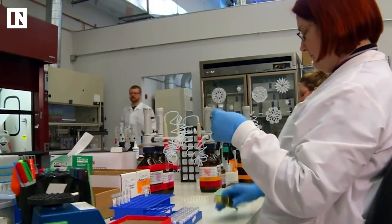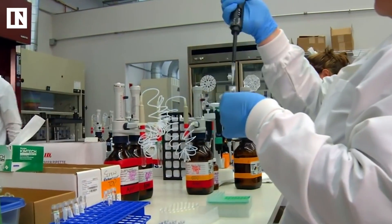Once your hair gets sampled, it's put into a solution where it's broken down and then tested using what's called an enzyme-linked immunosorbent assay, or ELISA for short, which is a pretty simple test that uses antibodies to detect whether or not there are THC metabolites in the solution.